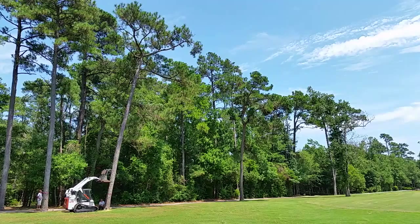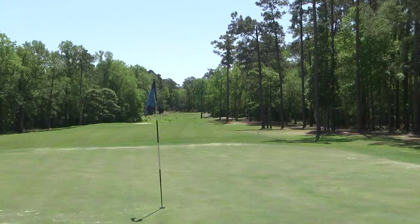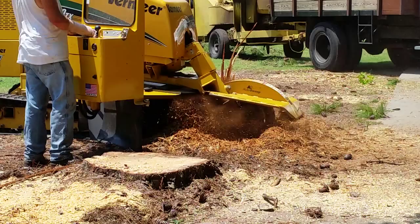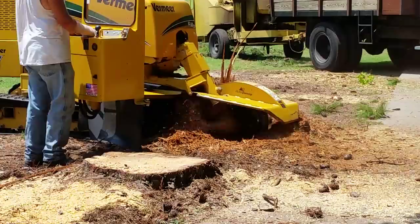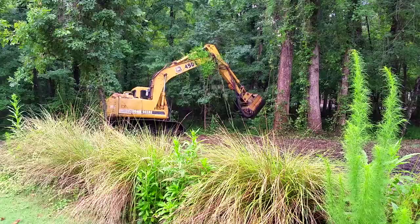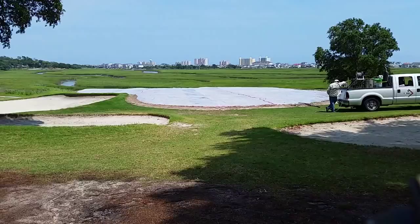The renovation was a major project here. We closed the course for four months this past summer — from a management standpoint, that's a big bullet to swallow. Telling ownership we're going to close for four months takes courage, but we give ownership a lot of respect for doing it, because we know in the long run the product is going to be so much better.